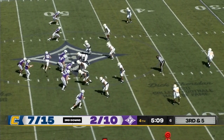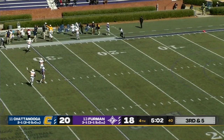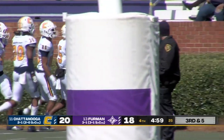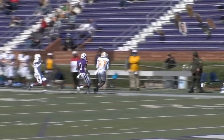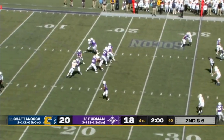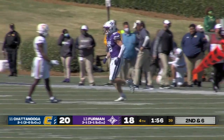Furman has not been good on third downs today — just two of ten. Sisson rolling out, looking deep — that ball appears to be intercepted, and it is. A costly turnover for Furman. Jarrell Lawson makes the interception for the Mocs. Then Sisson back to pass, finds a wide open receiver up close to the 40-yard line — that's Ryan Miller and a big first down for the Paladins.